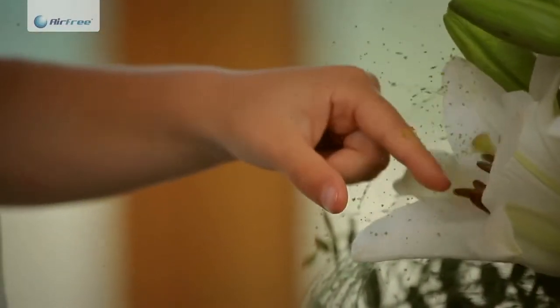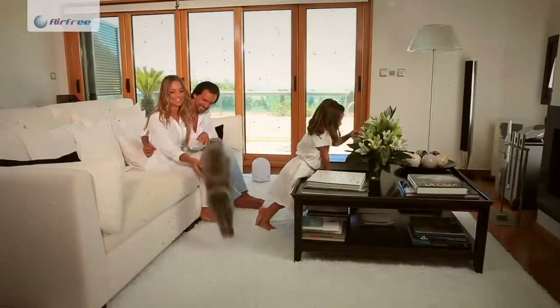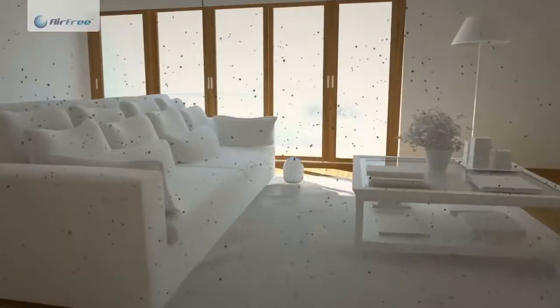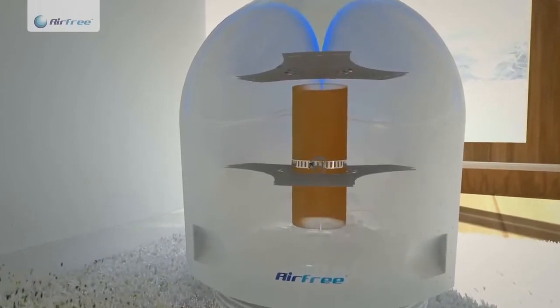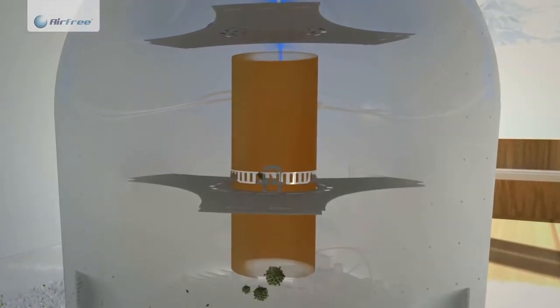The patented Airfree technology is simple and very effective. Its TSS ceramic core destroys microorganisms in the air that we breathe by incinerating them at high temperatures. The air passes through the unit by means of natural and silent air convection, being sterilised, cooled and released back into the ambience.